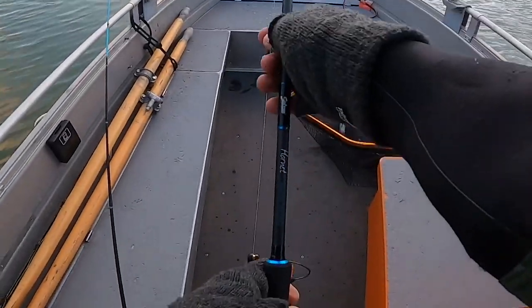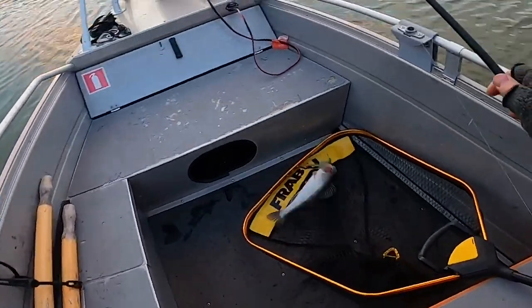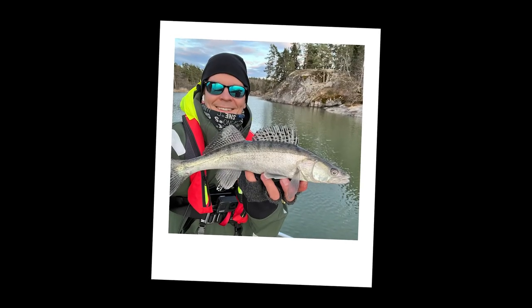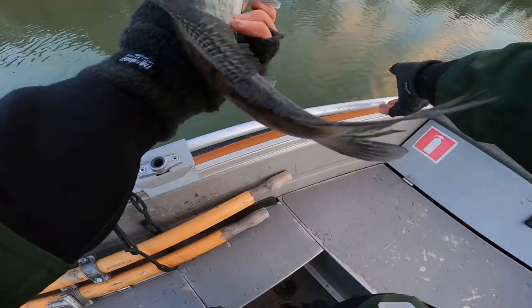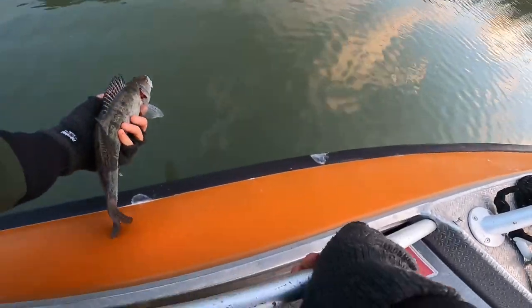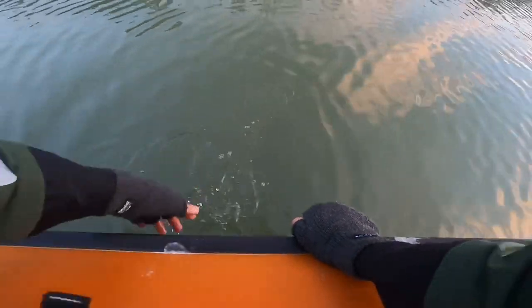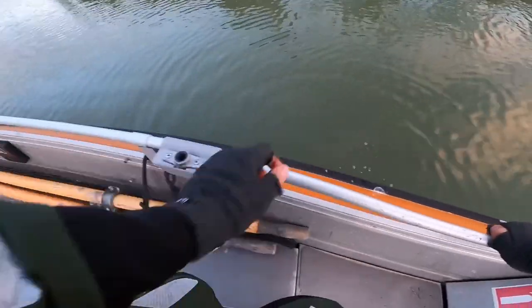Well, it was a smaller one than the one I targeted, but at least finally a fish. Measuring an incredible 40 centimeters, or a bit over 15 inches. Maybe next time the big ones will bite. If you want to see a bit bigger sander, check out my previous video.